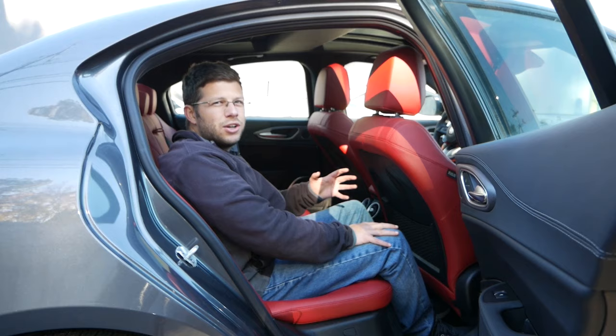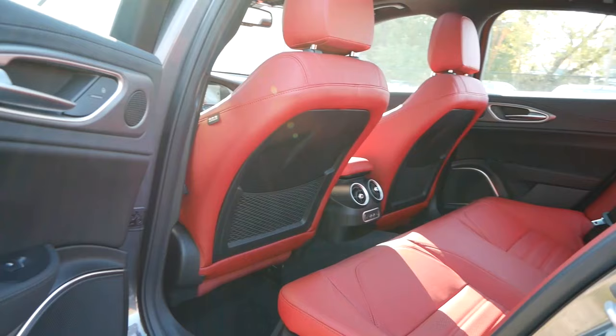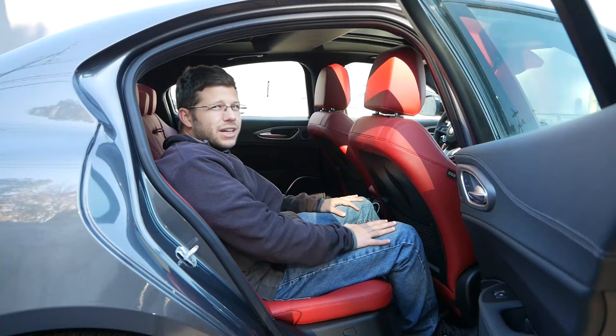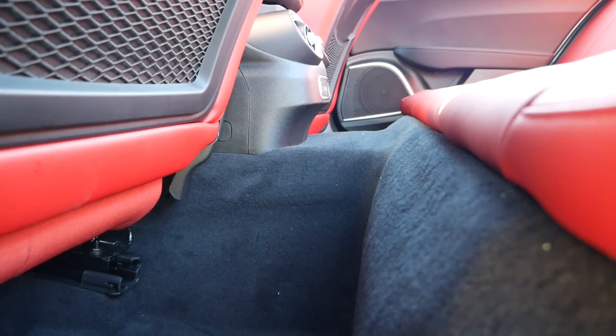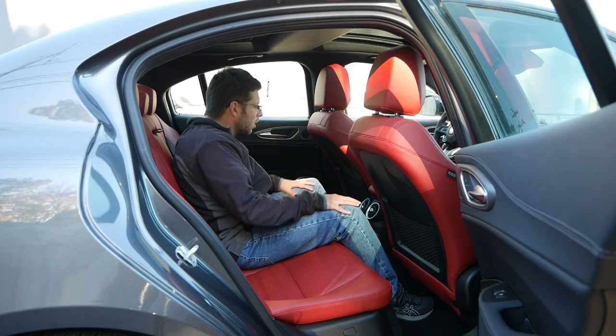However, there is one thing to note with these second-row seats — they're actually in a more reclined position, so you can sit back, relax, and enjoy the driving experience, especially if your driver is really driving aggressively on some winding back roads. You're going to be nice and secure with some bolstering, so Alfa Romeo did not forget about the second-row passengers. Moving over to the center seat, you actually have some good placement for your feet; however, there is a very aggressive center hump, which is going to impede legroom and possibly shoulder room as well.